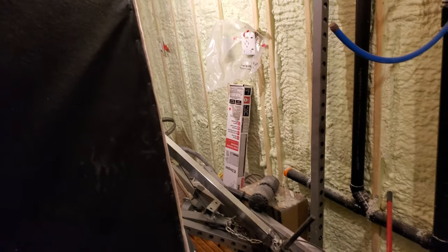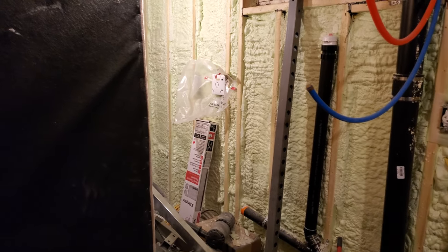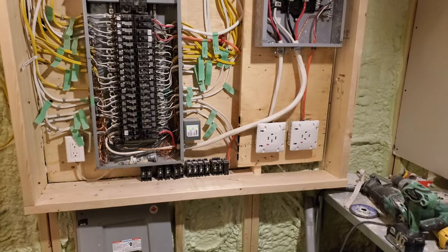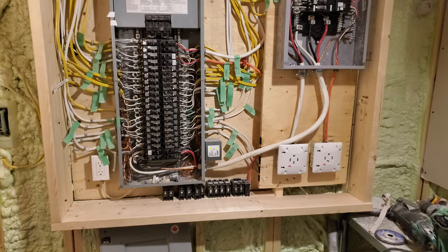It's only a couple of sheets, so hopefully it won't kill me. I'm really hoping to get the basement finished out by the weekend, and then I can worry about mudding and taping — the entire house, really.